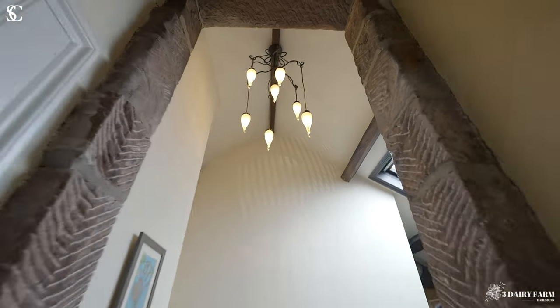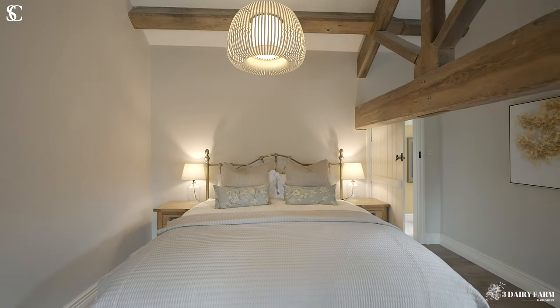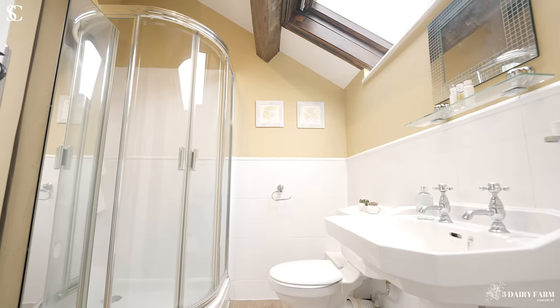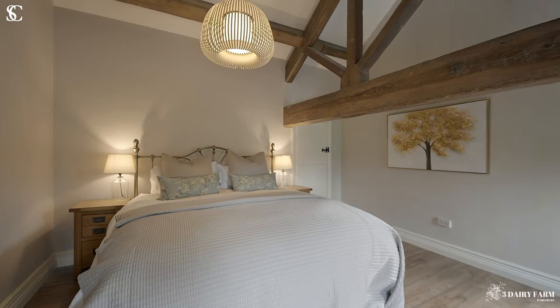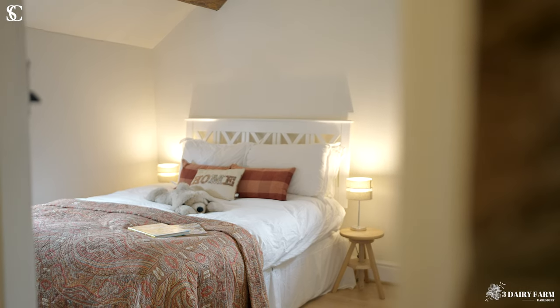Upstairs, feel the heritage from the exposed sandstone and the original beams that feature throughout the four double bedrooms. As well as the main bathroom, there's also an ensuite from the master.